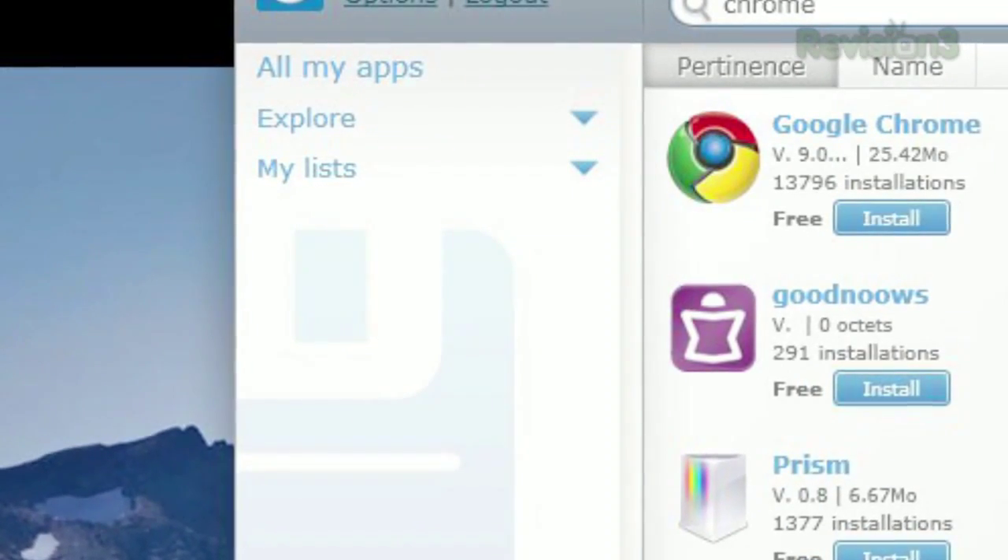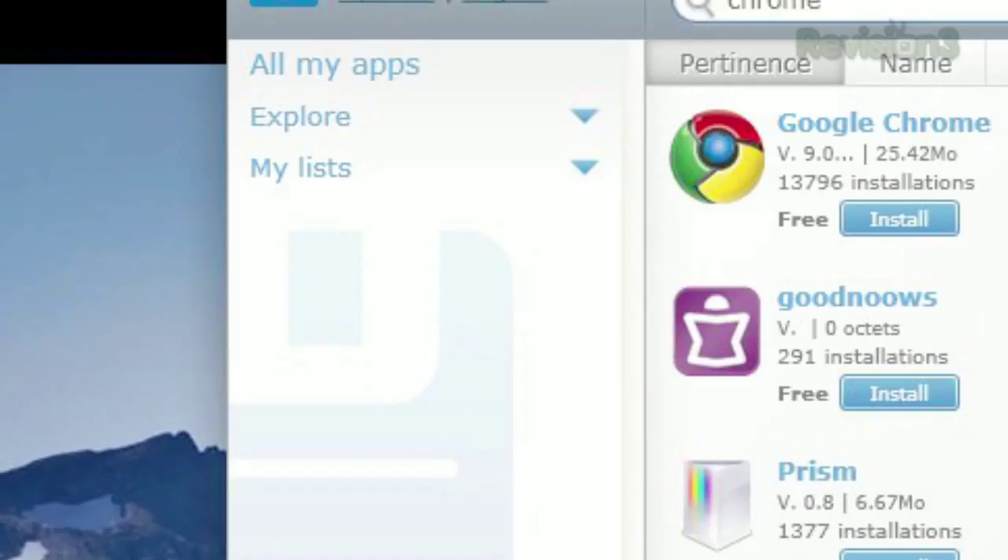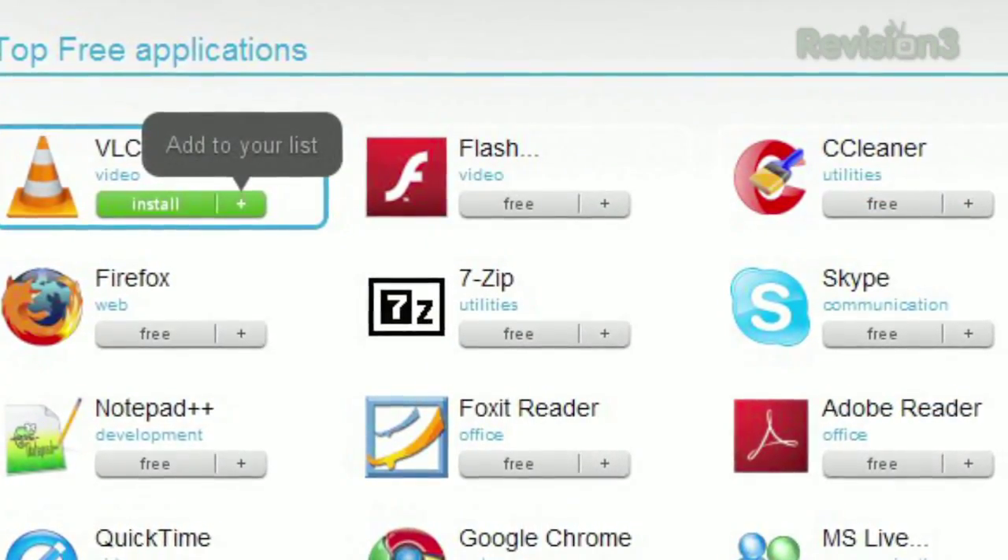The My Lists category is where you can group your apps together. However, you can only do this from the web interface, not the client itself.